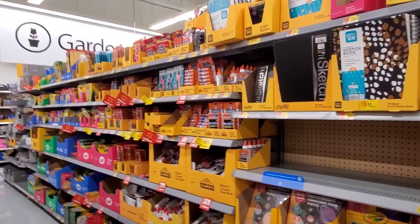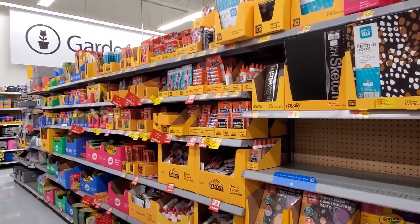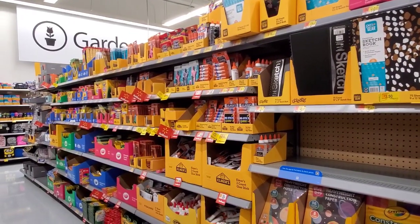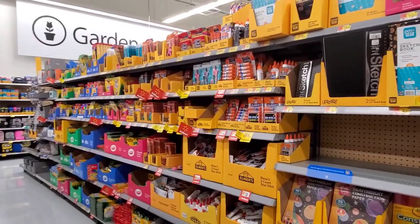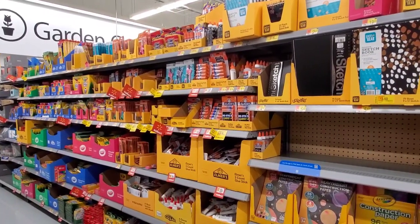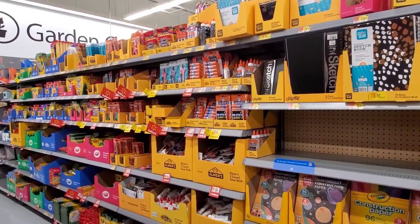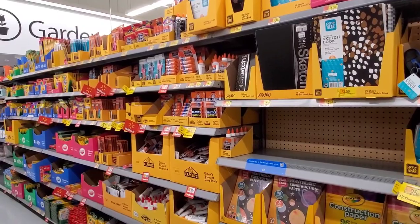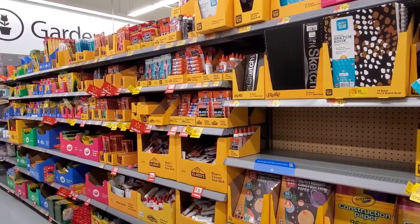Hi everybody, it's Amy from Bargain Beauty and I'm here at Walmart. I wanted to let you guys know that some of the back-to-school items are starting to clearance out. I thought maybe we'd look at the ones that are on clearance at my store so you can get an idea of what might be out there. Make sure to use your Walmart app to scan everything — it might even be cheaper — or the in-store price checker.